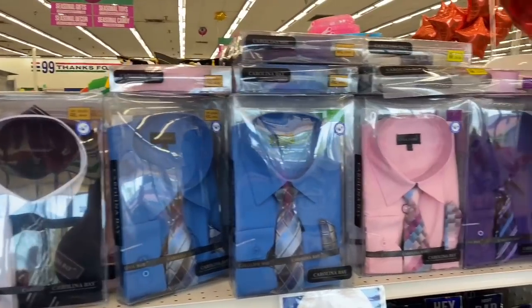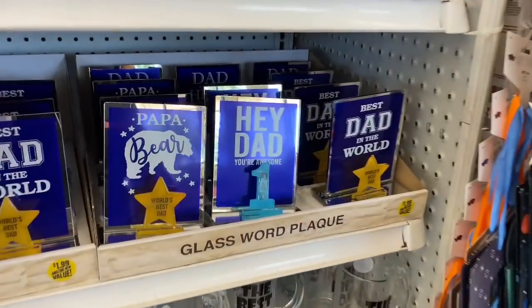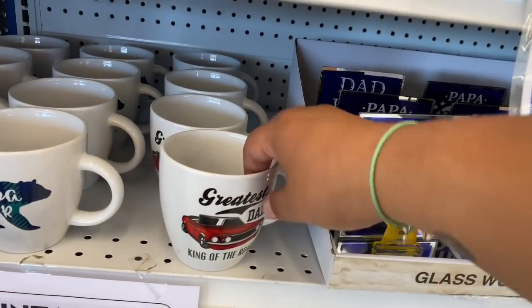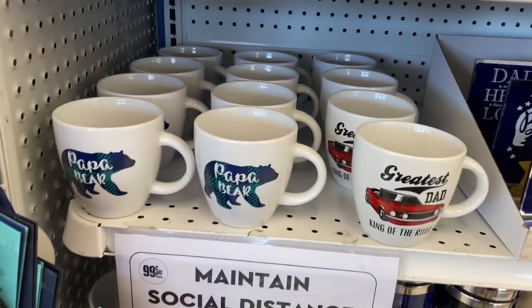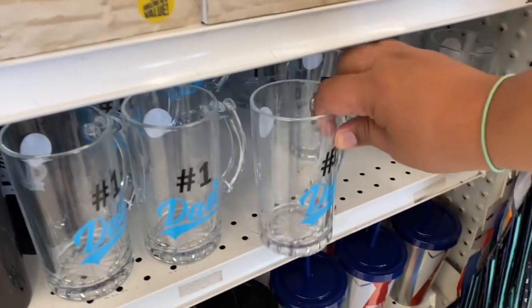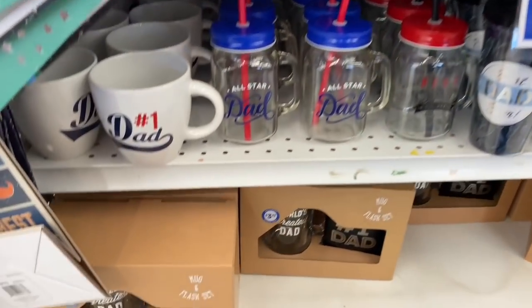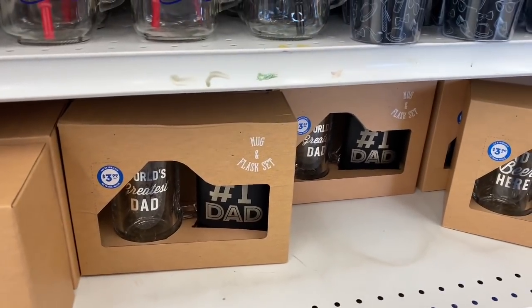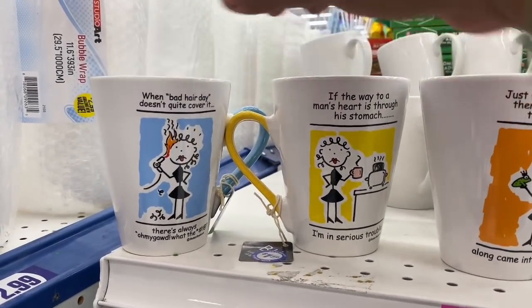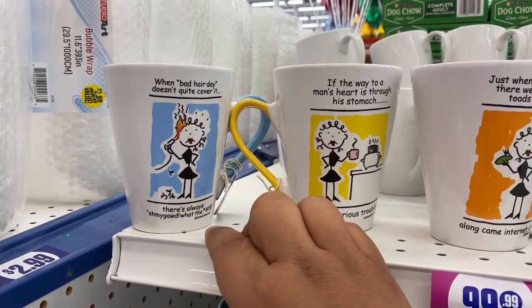Father's Day is in full swing here at the 99 — they already have stuff out. There are shirts with a tie for $4.99, 'Papa Bear,' 'Hey Dad,' and 'Number One' items. They also have beer mugs — cool little ones — more tumblers, and a mug with a little flask for $3.99. And look at these funny little mugs!